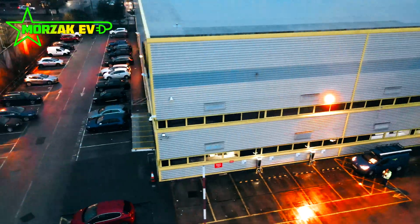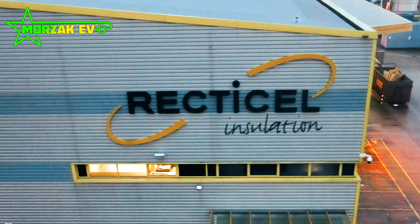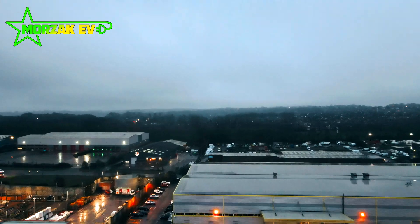We recently did this quite large install at a well-known company. The company is Recticel. For those of you who don't know, Recticel are a manufacturer of insulation products. It's a nice synergy with our business in the fact that they produce energy-saving products and products which lower the carbon emissions of your homes and businesses.